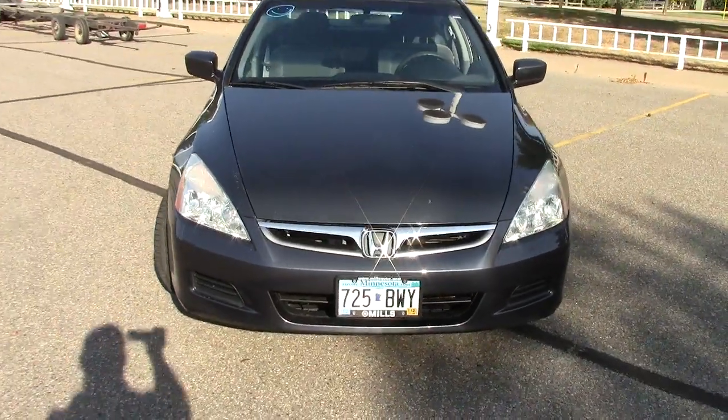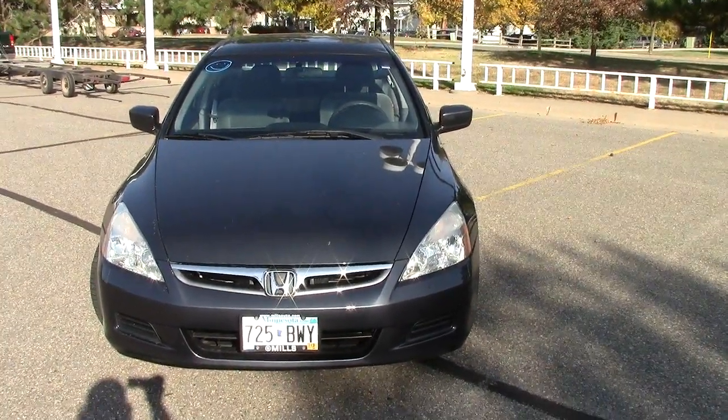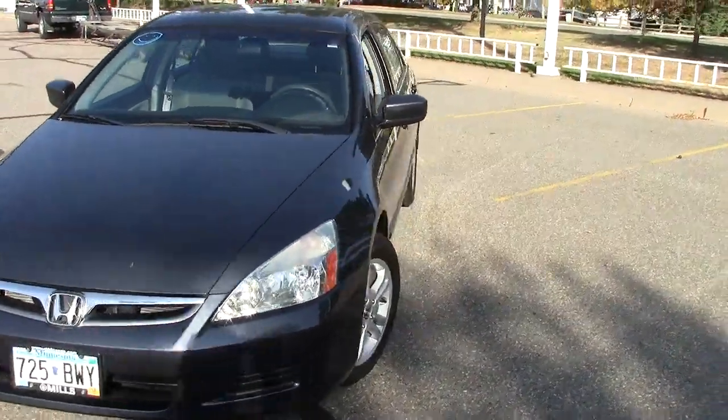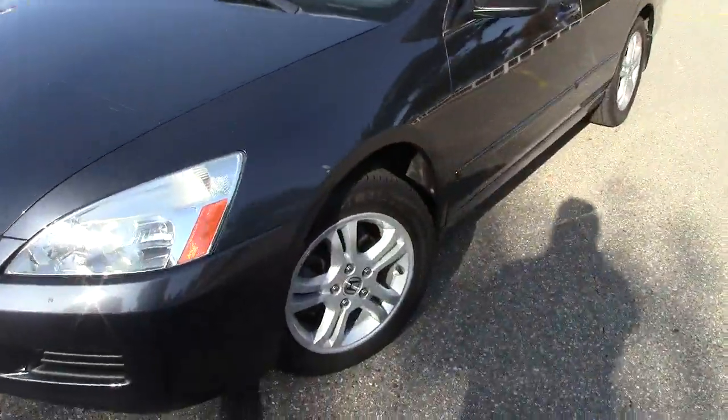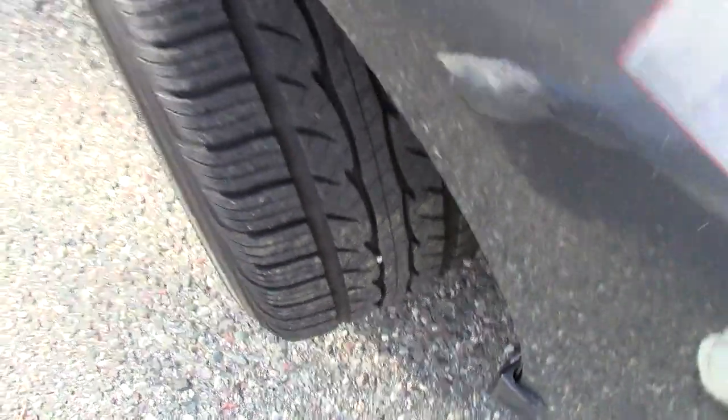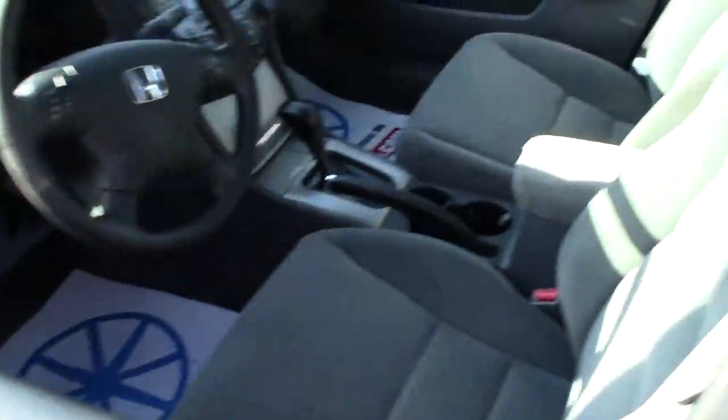Lots of get-up-and-go under the hood, but still check out this fuel mileage — 31 miles per gallon out on the highway and 21 in town, so very good at the gas pump. Taking a look at the tires, there's still really good tread left on those.